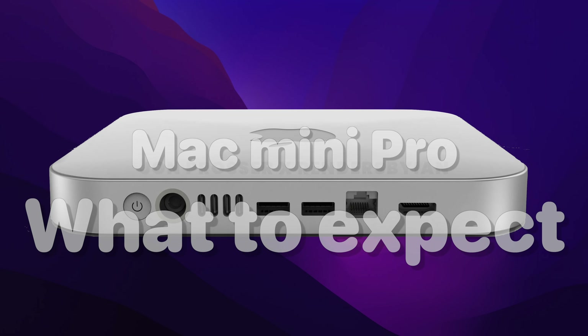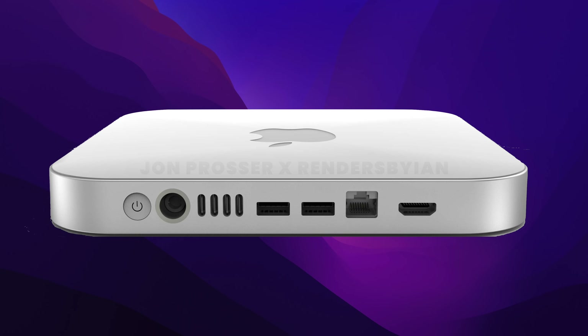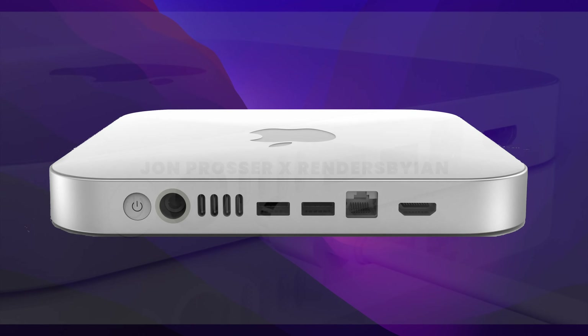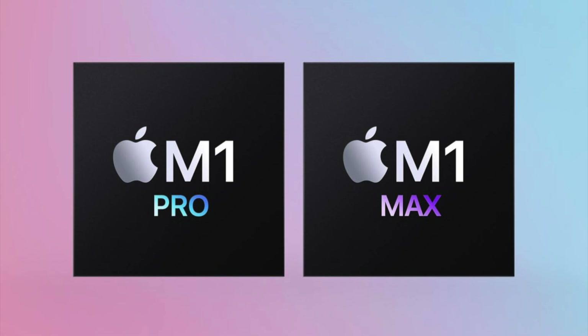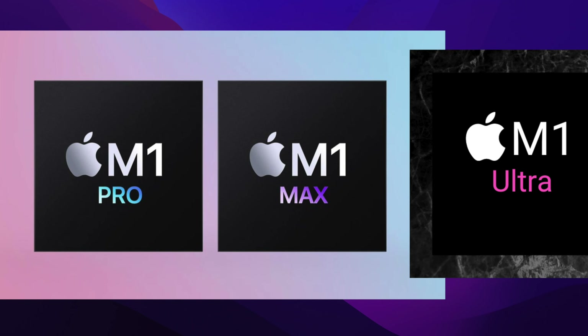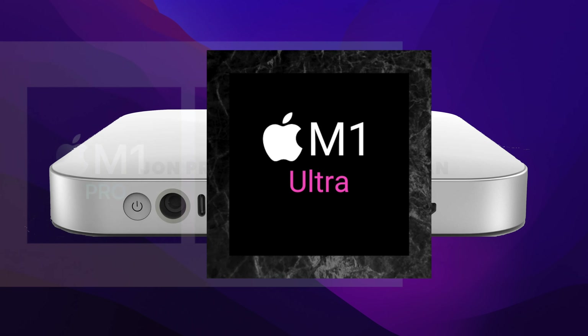It is set to be redesigned and feature the same MagSafe connector seen on the M1 iMac. The Mac Mini is also set to have the M1 Pro and M1 Max chip options, as well as a new chip that we do not know about yet — let's just call it the M1 Ultra for now.